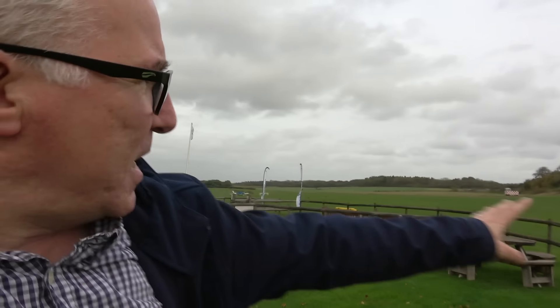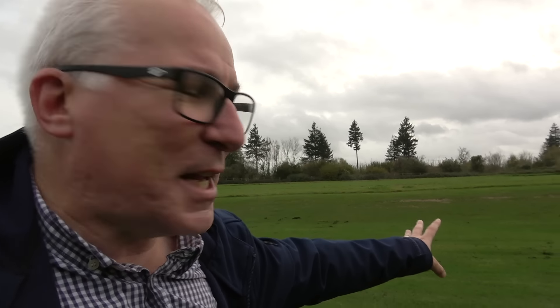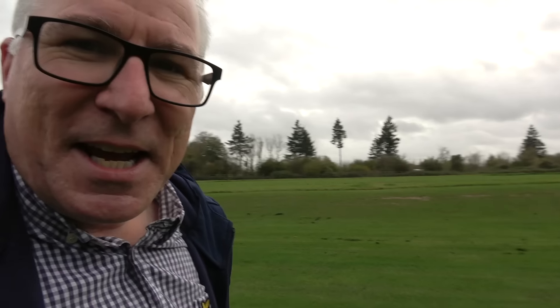And for runway 03, which is just here, the threshold is just there — look at those trees! So you have to avoid those, and that has an offset approach as well. If you're particularly wanting a challenge, you can come in between those two trees and line up on runway 03. So a bit different, a bit challenging, not impossible, perfectly achievable — it just makes the place a bit more interesting.